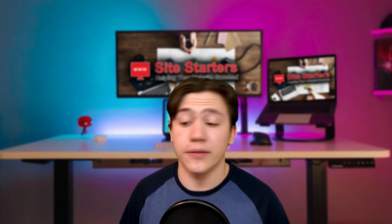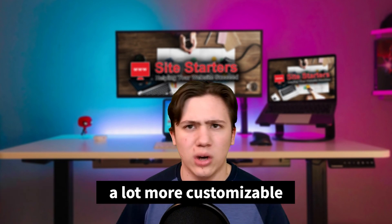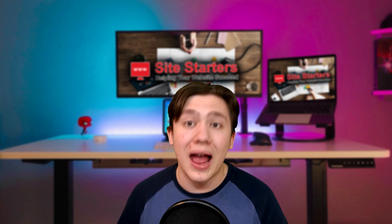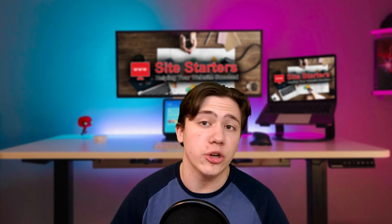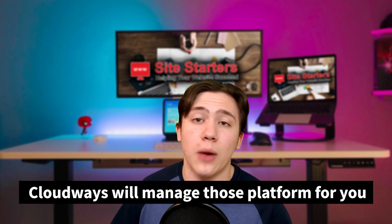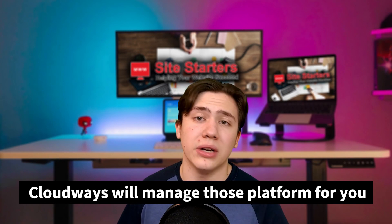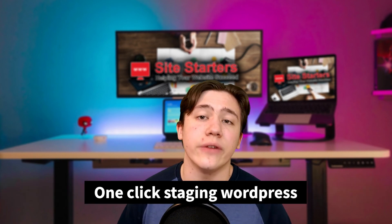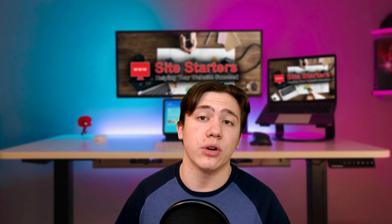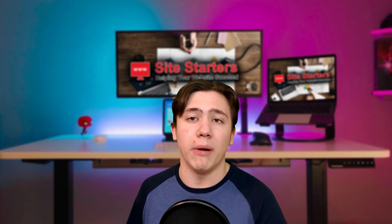Getting into the pros and cons of Cloudways, one of the pros is it's a lot more customizable and the ease of use is insanely high. As opposed to buying directly from Amazon Web Services, Cloudways buys it for you, sets it up for you, and lets you access it through their super easy-to-use control panel. They also offer free SSL certificates, one-click staging for WordPress, and a free WordPress caching program. All of these features are pretty nice when you are buying from Cloudways.